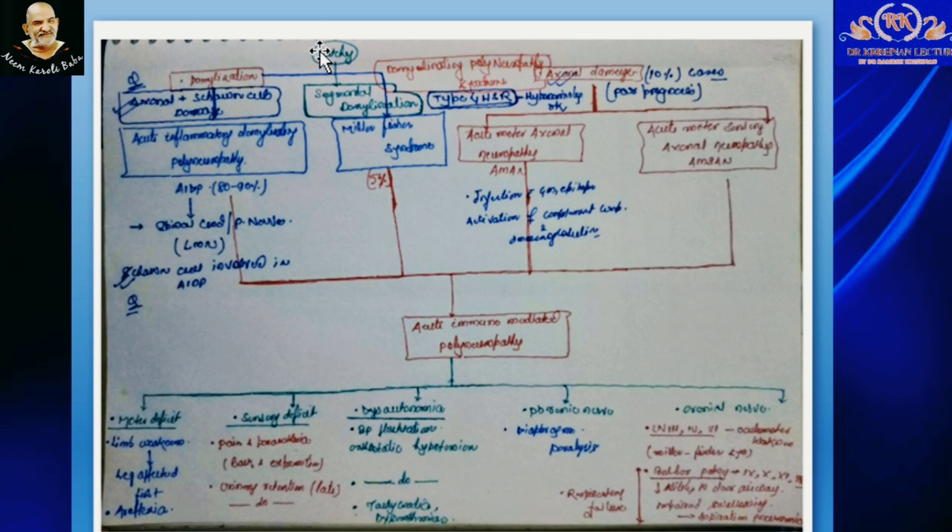Another important fact about GBS is that the demyelinating event is segmental in nature. Because of these pathophysiological mechanisms, we can have different clinical features in our patients. The clinical manifestations include motor deficit with limb weakness, which starts first from the legs and then ascends to the arms in an ascending fashion. On examination, there will be areflexia.